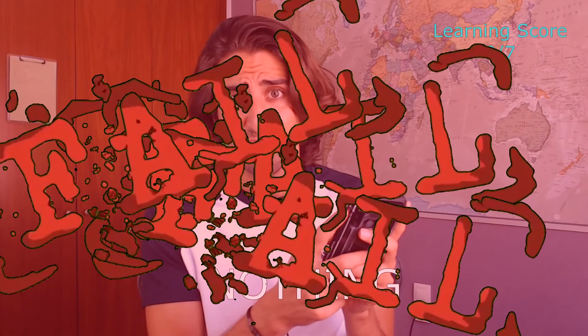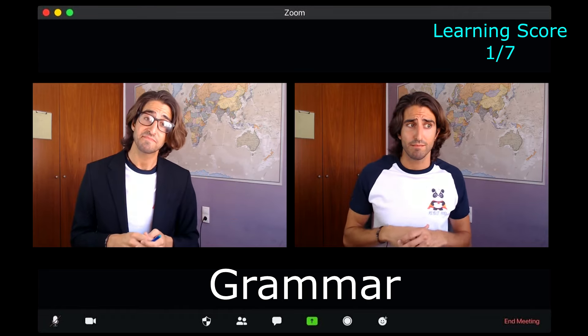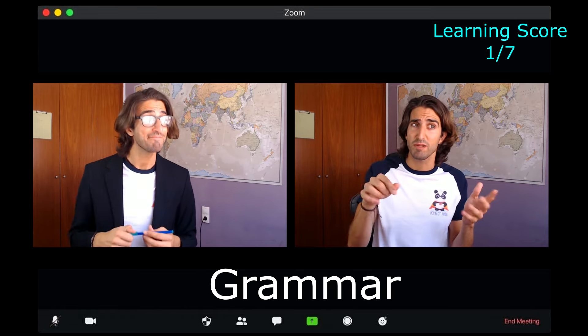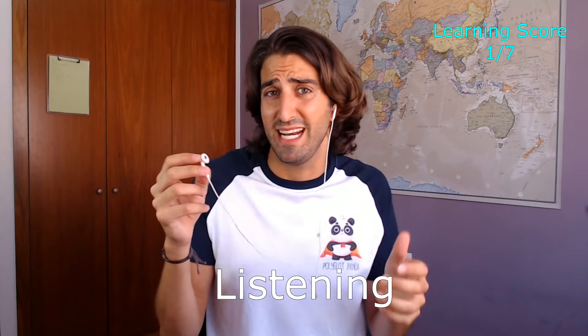Playing Duolingo? Nothing. Taking classes with a Spanish teacher? Grammar — which is not even really a part of the language. Grammar is something you can learn, but you cannot improve. Listening to a podcast on your commute? Listening.